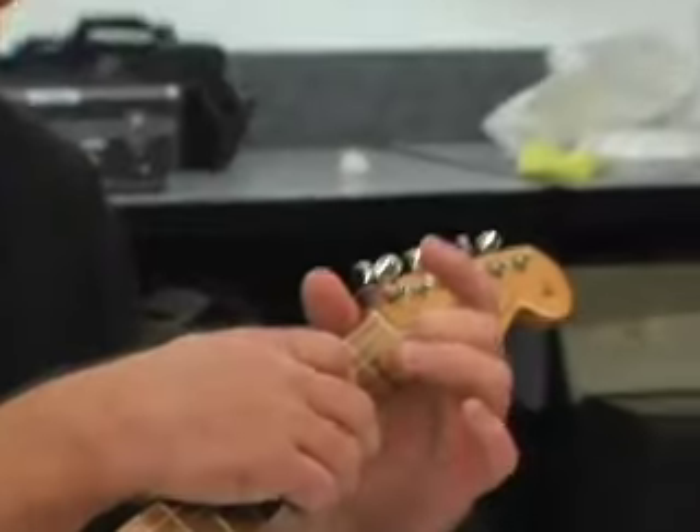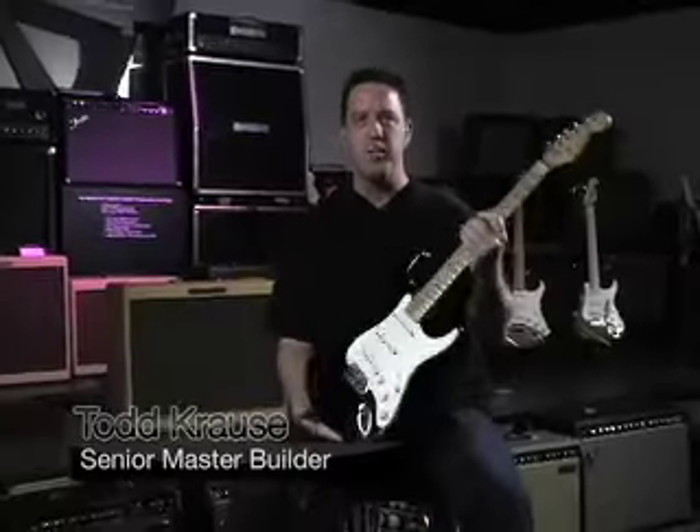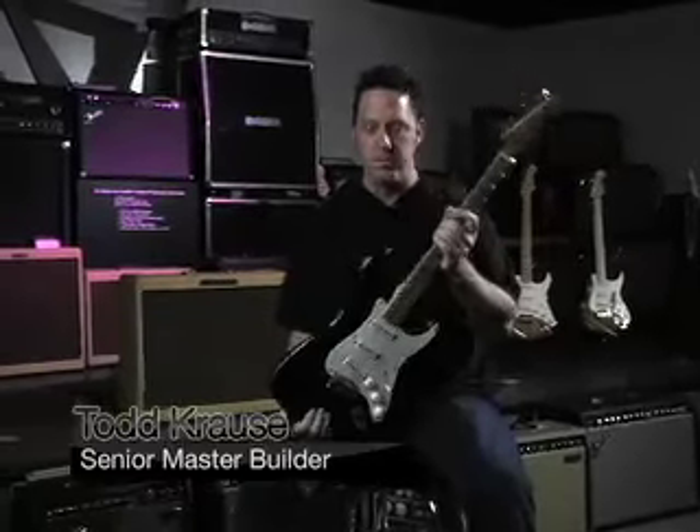The nut is cut, I would say, very low. My name is Todd Kraus — I'm a senior master builder with the Fender Custom Shop.